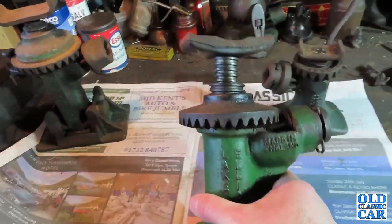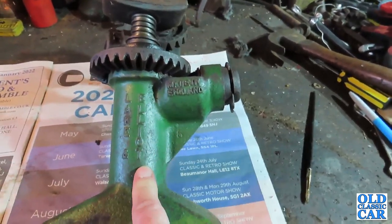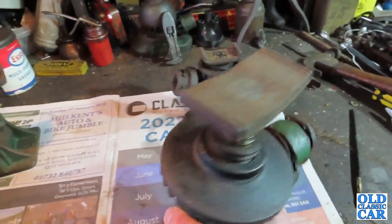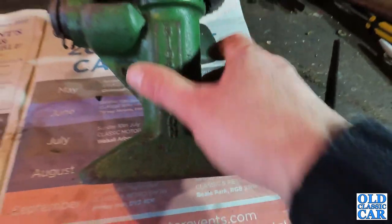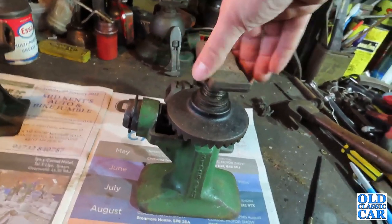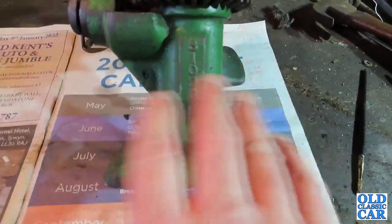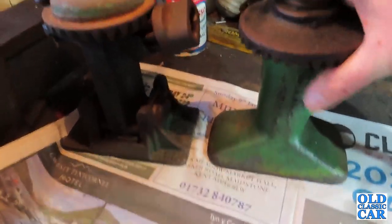Next to that we have a slightly later Lake and Elliot - I'm assuming this is the same Lake as Ernest Lake over there, but by the time this one was made they may have merged with a company called Elliot. Also made in England, which we approve of. It's a fairly hefty example and it says 'two ton' on here, so this would have been for a reasonably hefty car or a light commercial vehicle. You can extend it by winding this out. Most of the original green paint is on it - just wants a bit of oil wiped over it. I think it looks fantastic, especially alongside that one.